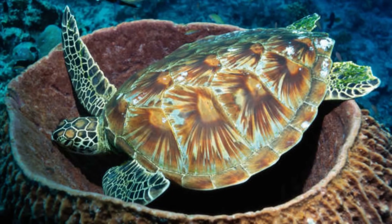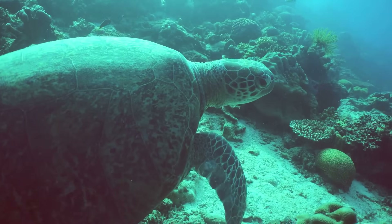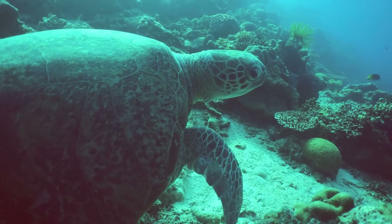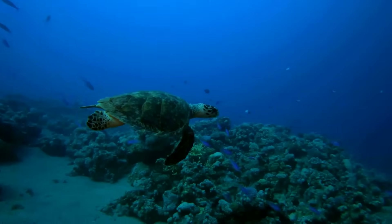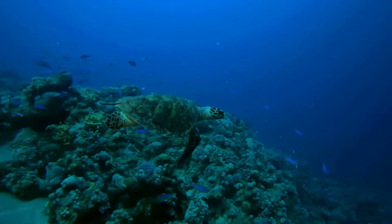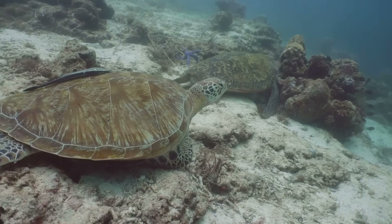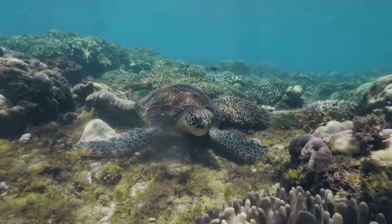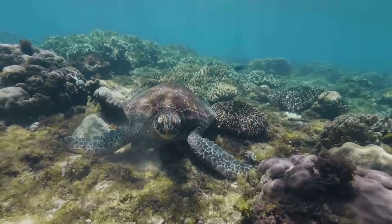The hawksbill turtle is more than just a beautiful creature. It's a guardian of the coral reefs, helping to maintain a healthy balance in our oceans. From their unique sponge diet to their role in cleaning stations, they're truly a marvel of nature. But they need our help. By supporting conservation efforts, we can make sure these turtles continue to thrive and keep our reefs healthy for generations to come.